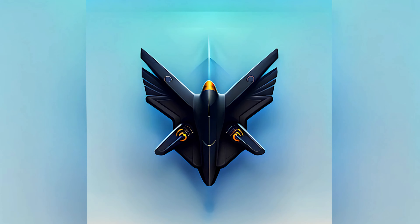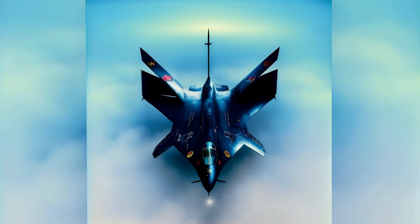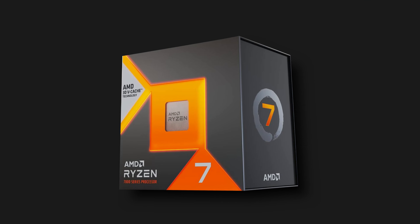Is it possible to get Matrix Platinum 4090 levels of performance at significantly lower costs? In this video, we are going to find out. My name is Matt and welcome back to Blackbird PC Tech and our next video in our Ultimate PC Component Fighting Championship Series.